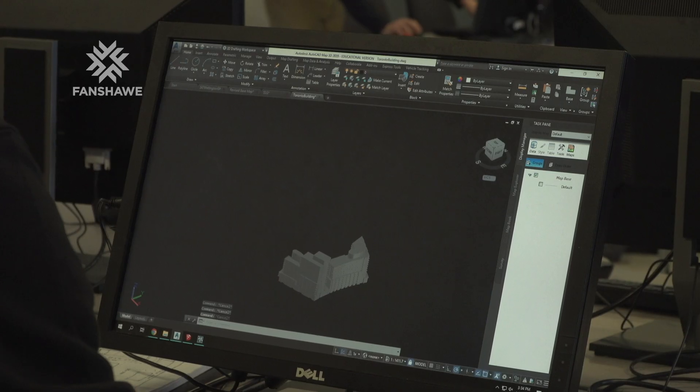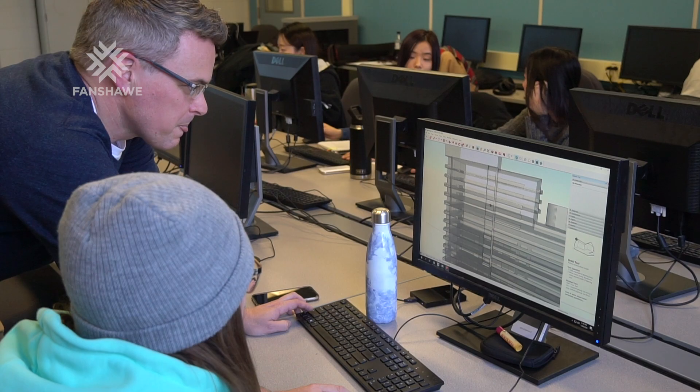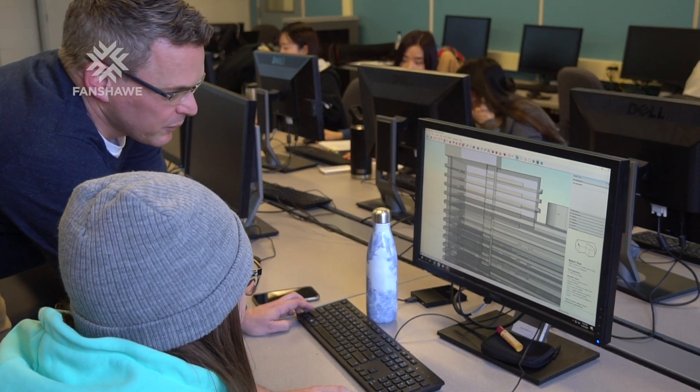After spending a year in university and a year off, I knew that I wanted to go to college. I always liked maps, geography, and planning, so I thought this would be a great program for me.